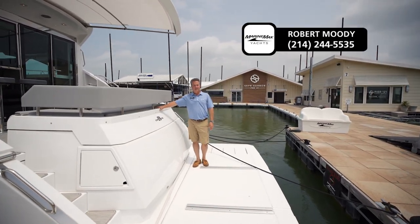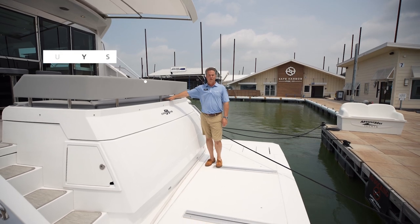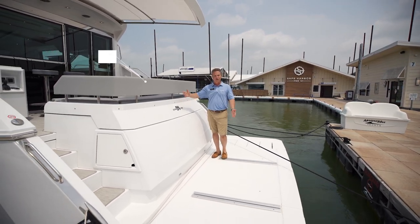Hi there, Robert Moody with the MarineMax Dallas Yacht Center out here at Pier 121 on Lake Louisville. We have a new Cruiser's Yachts 54 Cantius I'd love to show you around.